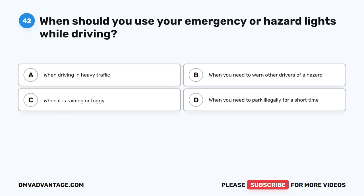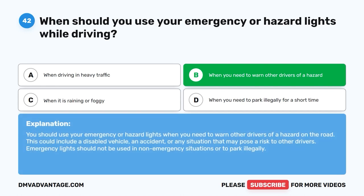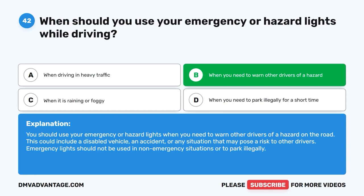Question forty-two: When should you use your emergency or hazard lights while driving? A. When driving in heavy traffic. B. When you need to warn other drivers of a hazard. C. When it is raining or foggy. D. When you need to park illegally for a short time. The correct answer is B. Use emergency or hazard lights when you need to warn other drivers of a hazard on the road, such as a disabled vehicle, an accident, or any situation posing a risk to other drivers. Emergency lights should not be used in non-emergency situations or to park illegally.